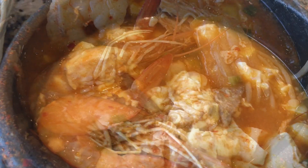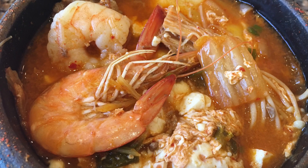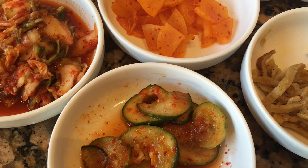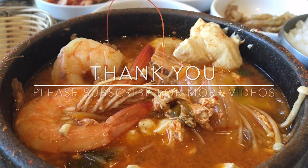Overall, this dish is very delicious. If you like a nice bowl of tofu with spicy seafood inside, this dish is for you. Thanks guys for watching — please like, subscribe, and comment below. I will see you in my next video. Bye.